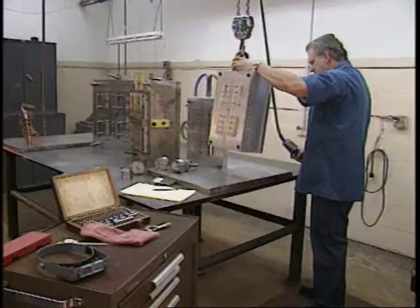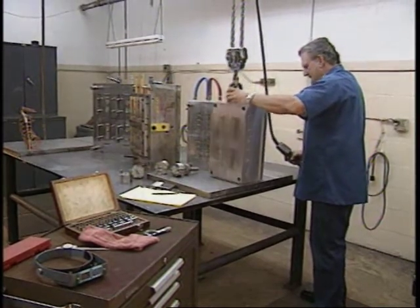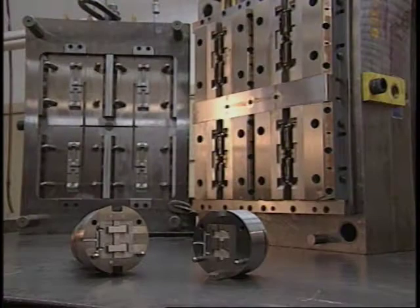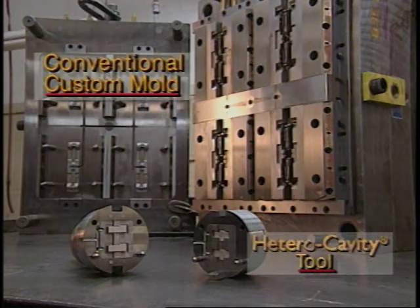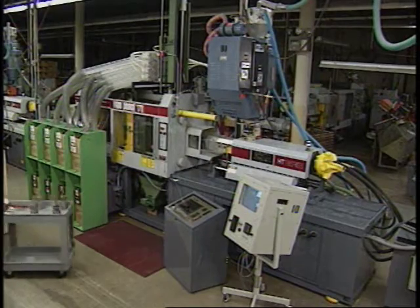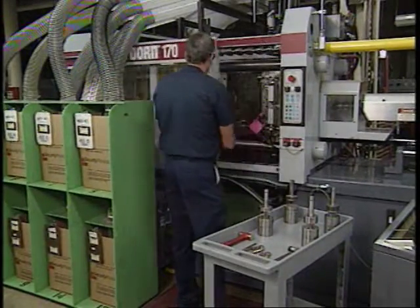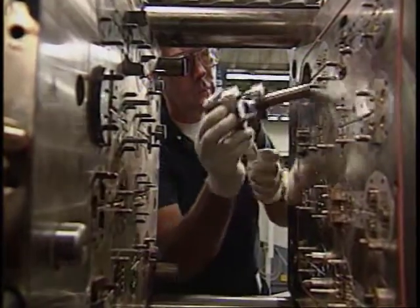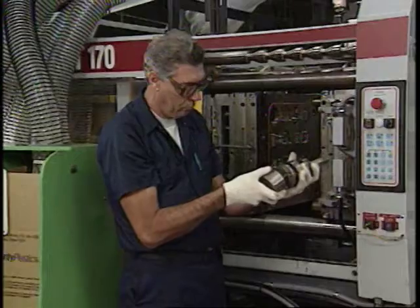In hetero cavity molding, we developed a unique mold base that holds several interchangeable tools. Instead of tooling a conventional dedicated mold, we build only the necessary number of tools required by our customers' yearly usage. The cost of a hetero cavity tool is normally a small percentage of the cost of a conventional custom mold. If one tool is not enough to meet your quantity requirements, simply add other tools as your needs increase.